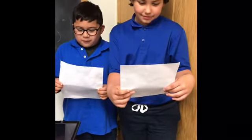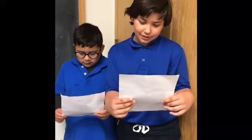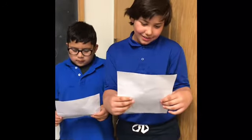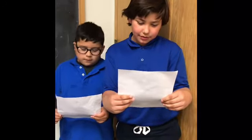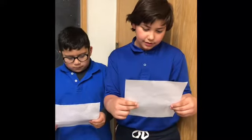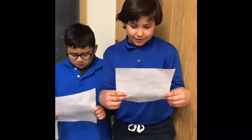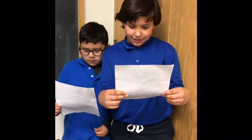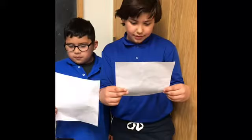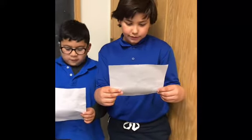All penguins live south of the equator. My penguin lives at the top of South America on Falkland Island. The rockhopper penguin looks different from other penguins. It looks like a mad scientist because its feathers stick out of its head and it has red eyes. It is 16 inches tall and weighs 5 pounds.